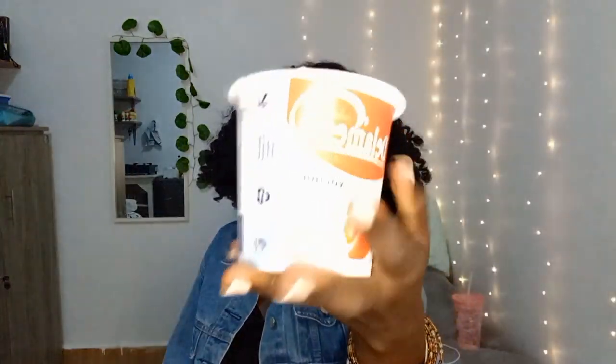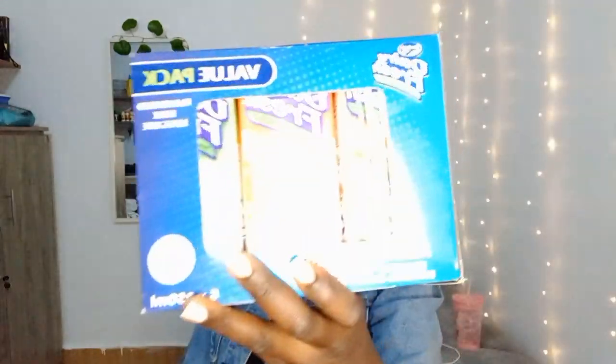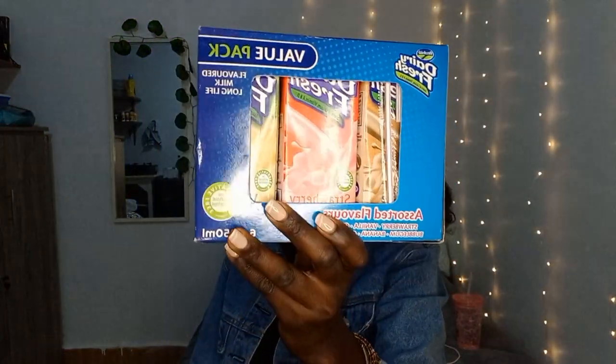I got a whole bunch of yoghurts — the strawberry one, lemon biscuit, and pineapple and coconut flavors. I also got milk — I got five of these — and dairy fresh flavored milk, the six-pack.